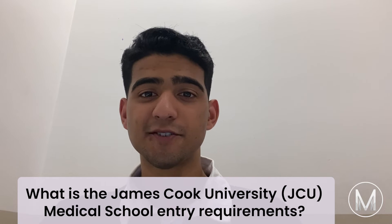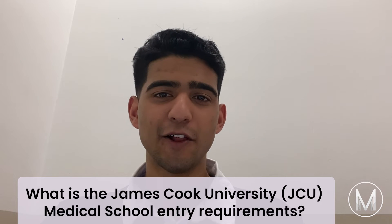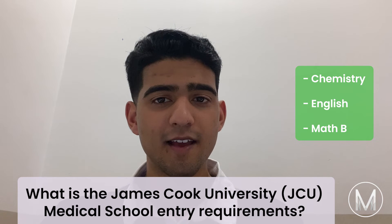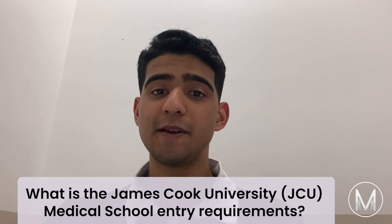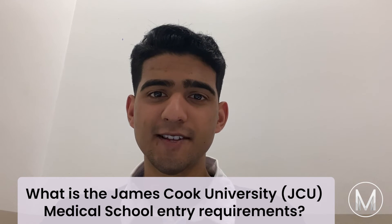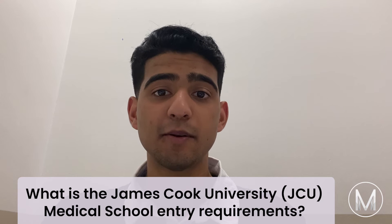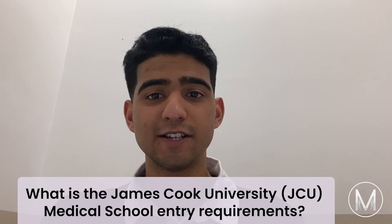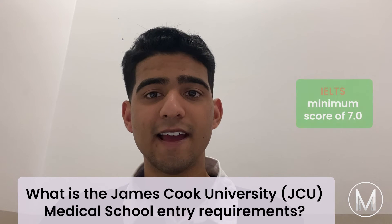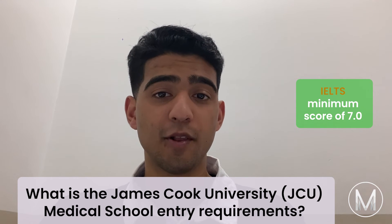What are the James Cook University Medical School entry requirements? To be considered for an offer, you must meet the following requirements: Chemistry, English and Maths. Applicants from non-English speaking backgrounds must also meet the English language competence standards of JCU admissions. A medical interview will be held for a select number of applicants, with applications evaluated alongside academic performance. Students should also be aware that the National Registration Board requires a valid IELTS minimum score of 7.0 in all components within the previous two years before applying for registration.